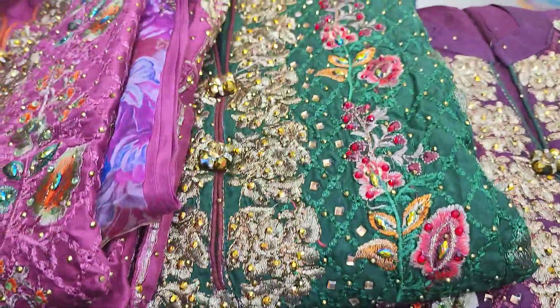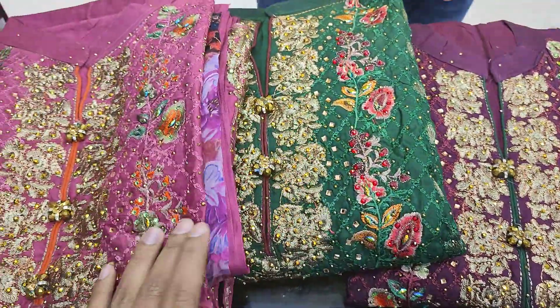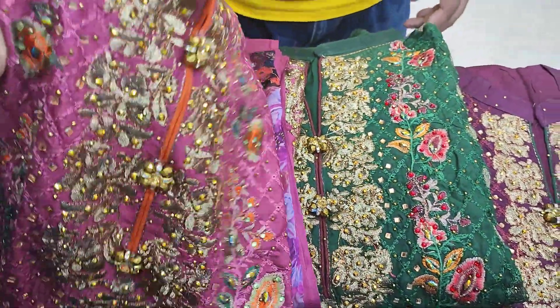The collection was made by the Pakistani designers, and it was a hit collection. The collection was made by many of them.